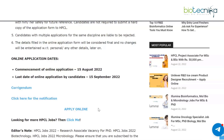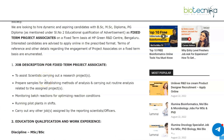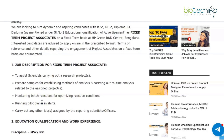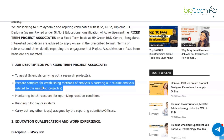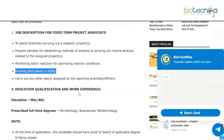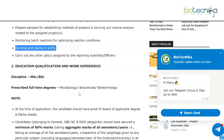Now let's look at the other part of the advertisement — project associates. They are looking to hire dynamic and aspiring candidates with BSc, MSc, diploma, or PG diploma for fixed term project associates at the HP Green R&D Center. The job description involves assisting scientists carrying out a research project, preparing samples, establishing methods of analysis, carrying out routine analysis, monitoring batch reactions for optimizing reaction conditions, and running pilot plants in shifts.